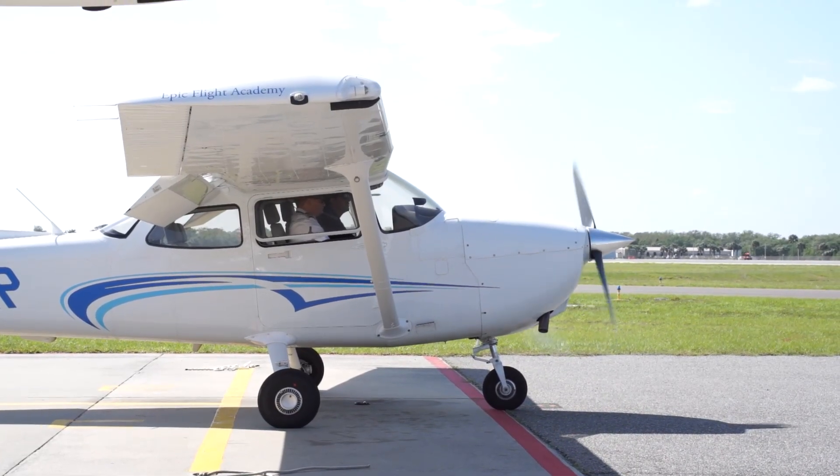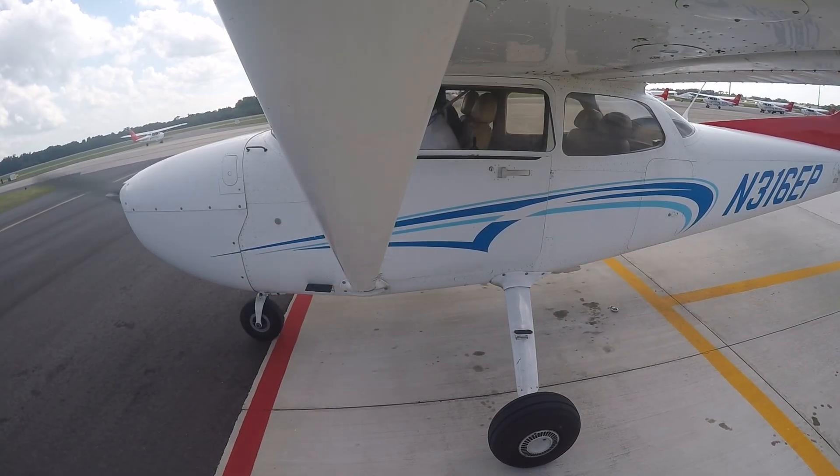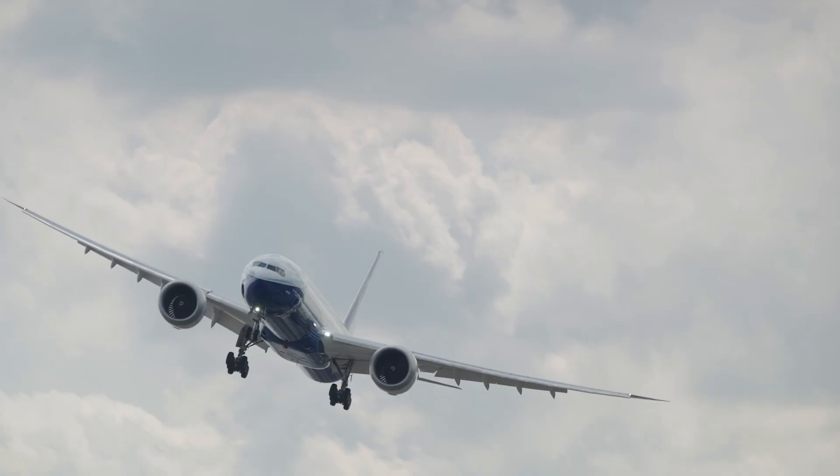Other than a student pilot's certificate, every other pilot's certificate or rating will require a checkride — from private pilot all the way to ATP, or airline transport pilot.